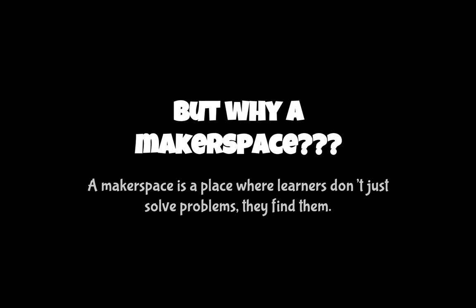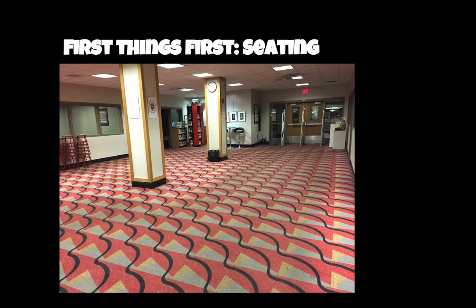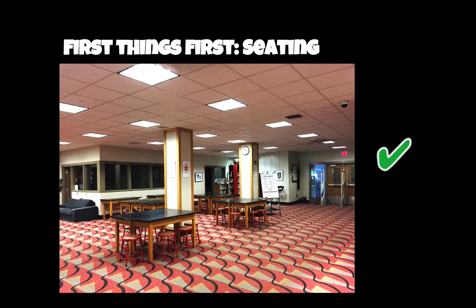So why create a makerspace? It's really a place where learners don't just solve problems — they find them. The first problem was seating, but we solved that. The district donated some tables from a different school in the system, and we found some stools and storage, so we're all set with seating now.